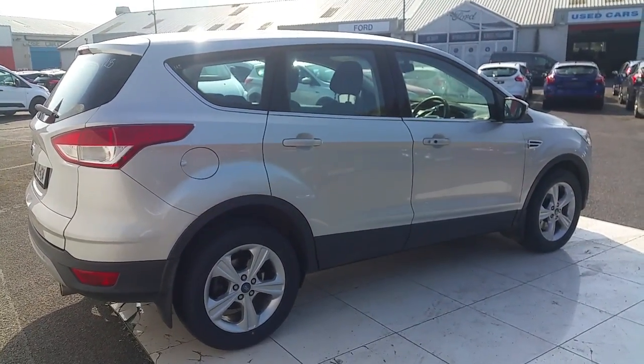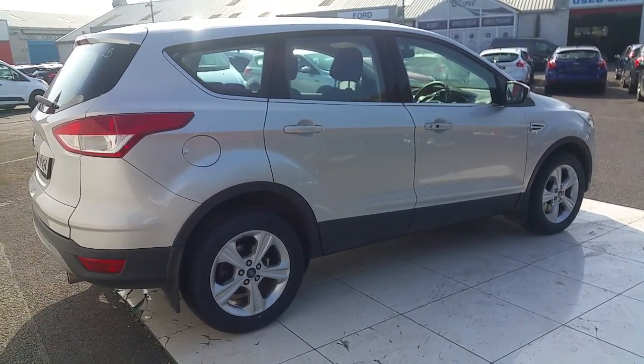For more information regarding this vehicle, please contact our sales team or drop in to us just off exit 5 on the M50. Thank you.